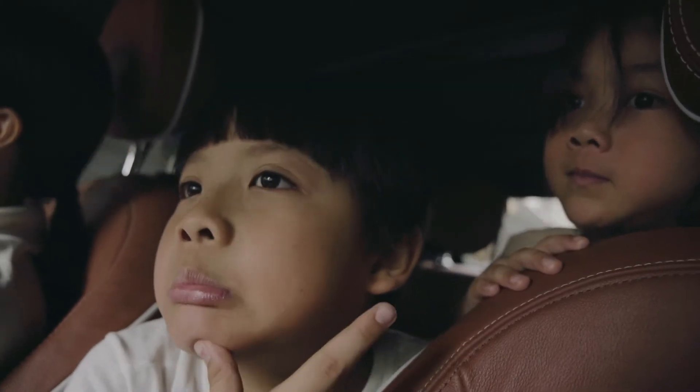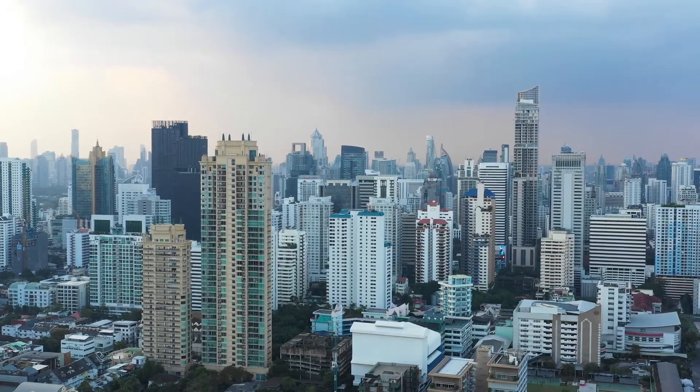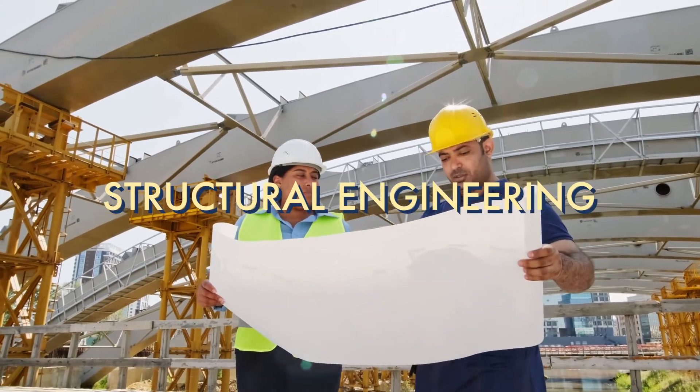If you drive around a big city, you'll probably see tall buildings and bridges. A lot of work and planning is put into building these big structures. This planning method is called structural engineering.